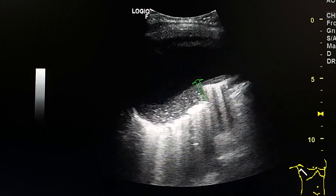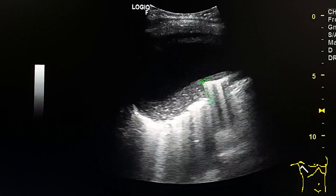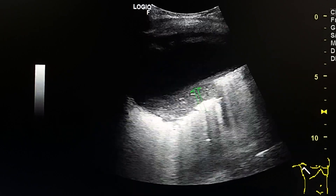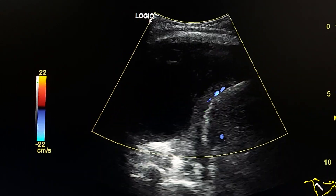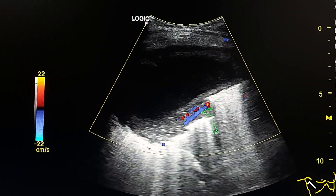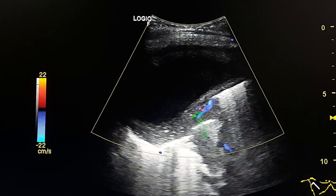Here we see a collapsed lung, and we see the blood flow inside this collapsed lung.